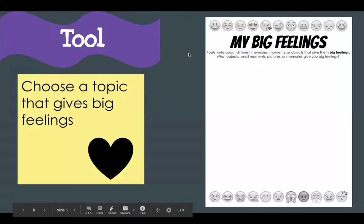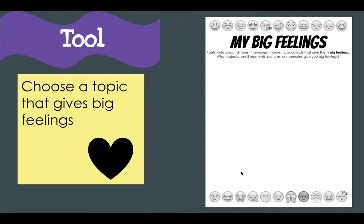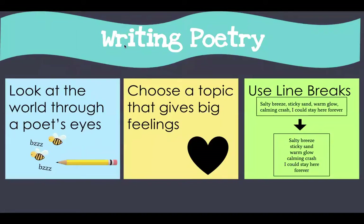Remember, from our last big feelings and line breaks assignment, you filled out your big feelings page. This is a tool that you can use for all the poems you're going to be writing over the course of this poetry unit, so always remember to hang on to this page and come back to it — don't just do it once and throw it away. As you work on writing poetry, remember to look at the world through a poet's eyes, choose a topic that gives big feelings, and use line breaks. We're going to learn more things to make our poetry wonderful and creative, and we will be adding to this chart.